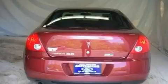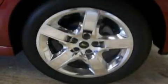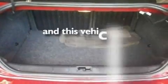Its top features include air conditioning, external temperature display, a six-speaker audio system, XM satellite radio, a multi-link rear suspension, performance tires, 17-inch wheels, a low tire pressure indicator, a four-wheel independent suspension, and this vehicle has less than 27,000 miles.